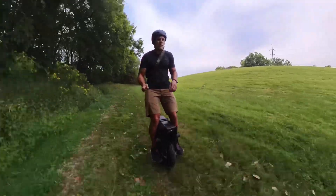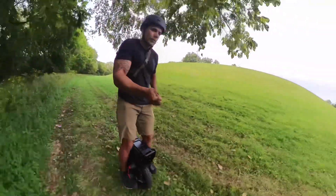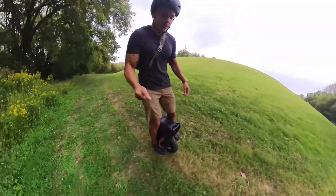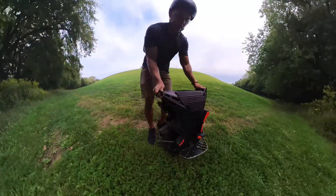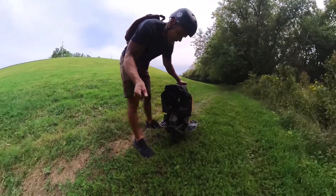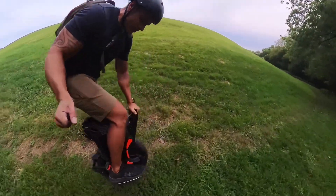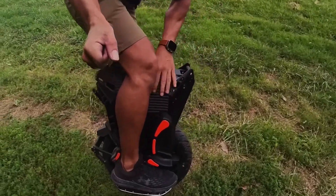Alright y'all, let me know if you got any questions. Like I said, I'm gonna keep riding and make another review — this is just the first impressions. Once you get that suspension dialed in, it's really, really nice. I still gotta mess with the pads a little bit, might have to move this one up and move these around.